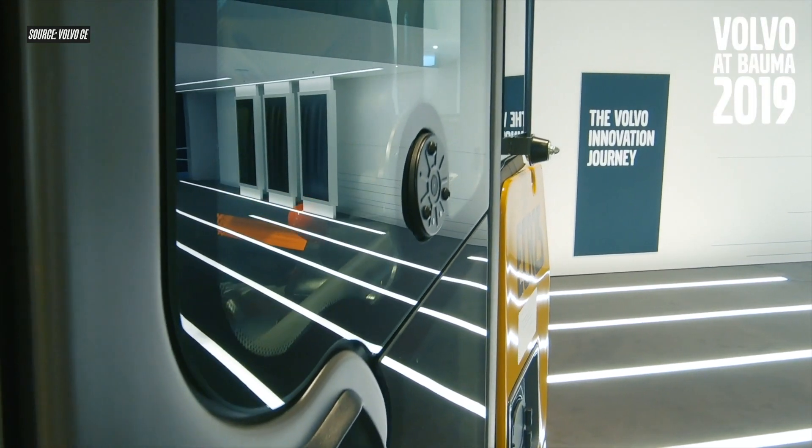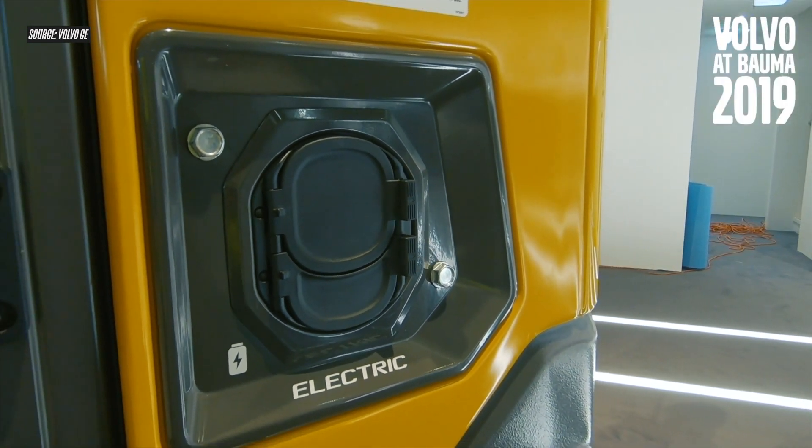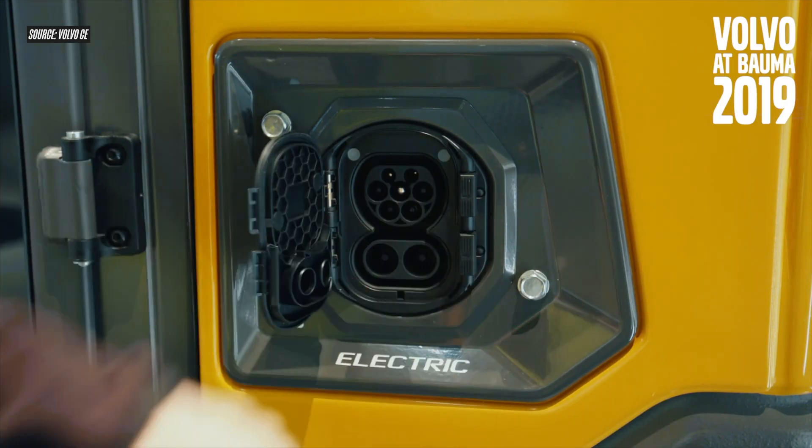And when they unveiled those first two battery electric machines back in 2019, Volvo also announced its intent to completely replace all of the diesel-powered compact machines in that lineup with battery electric counterparts — battery electric machines that would match or exceed the power production and capability of those diesel machines.